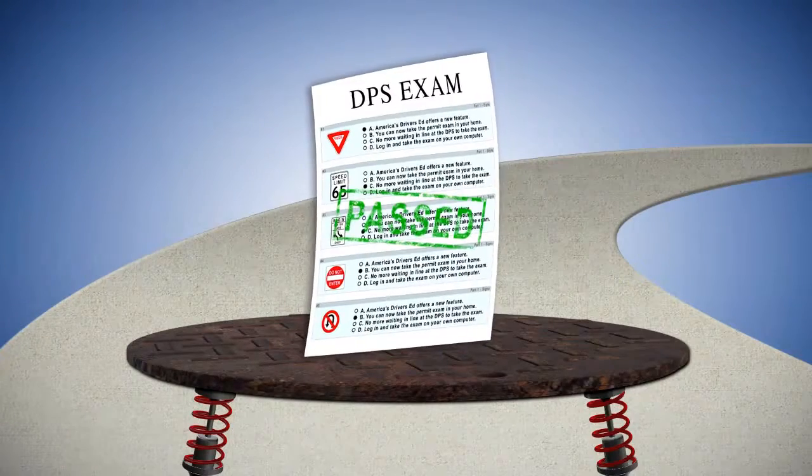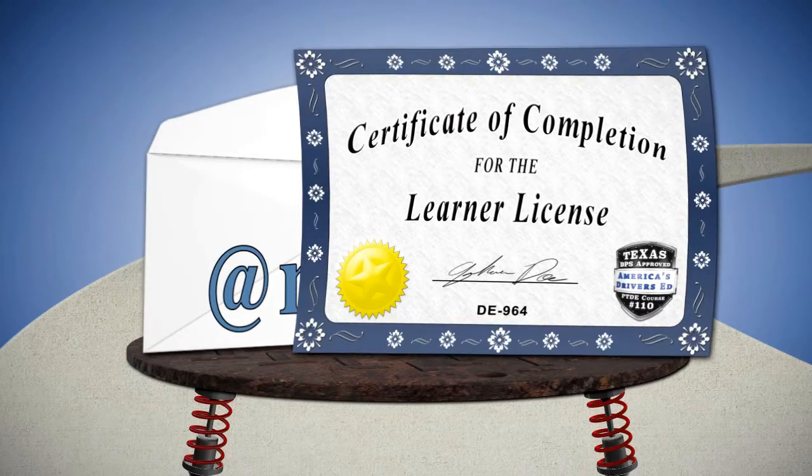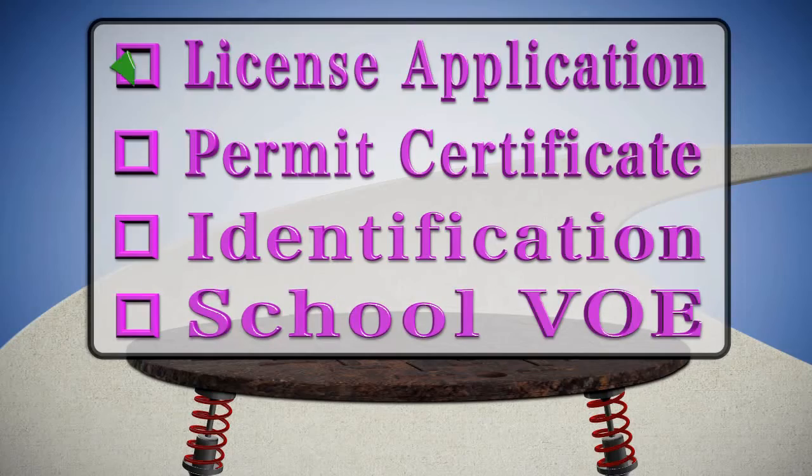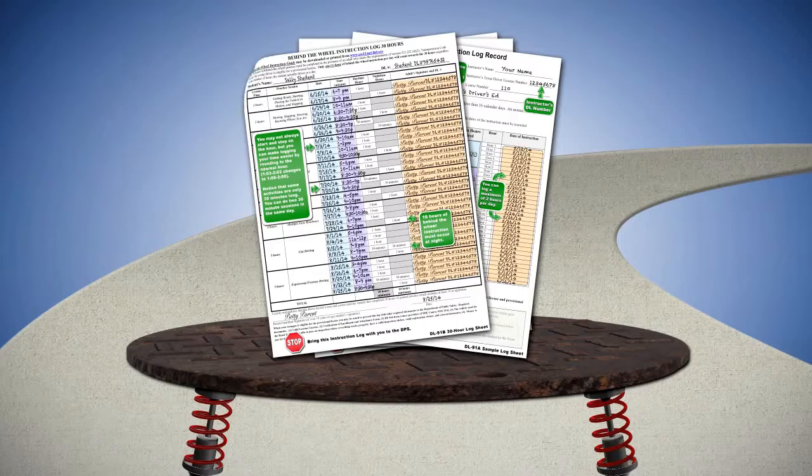Once they have passed their learner license exam, we email you the official state certificate of completion. We will also provide you with a list of the exact forms that are needed at the DPS. You will even have access to sample forms that show you exactly how to fill them out.